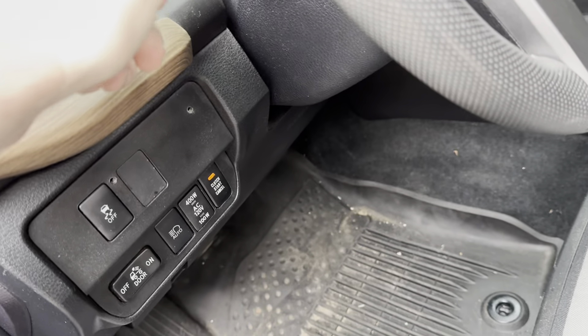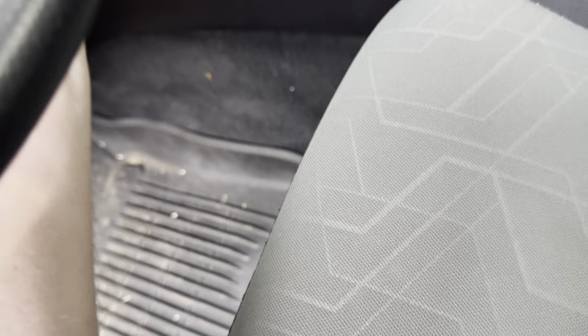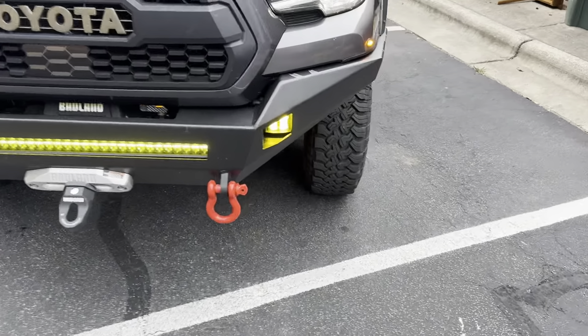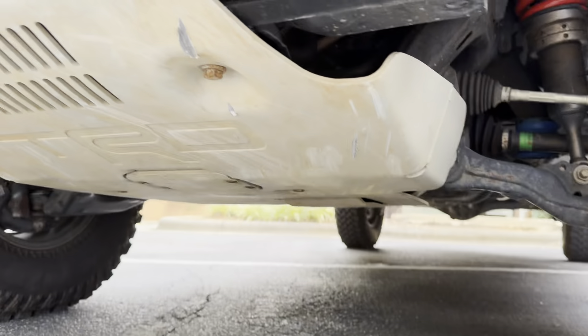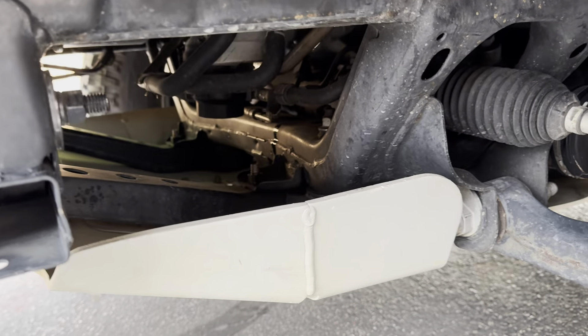I'll leave it running so you can see the lights — it's got a lot of lights, a lot of marker lights. I think it's a Body Armor front bumper. There's a Harbor Freight winch on there. This was a TRD Off-Road; it didn't have the aluminum skid plate so I bought one off Marketplace and swapped out the old one.